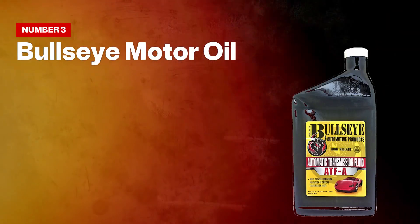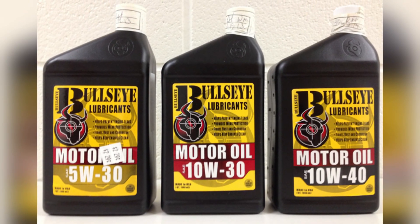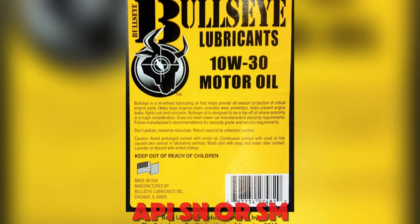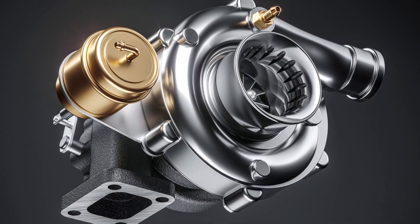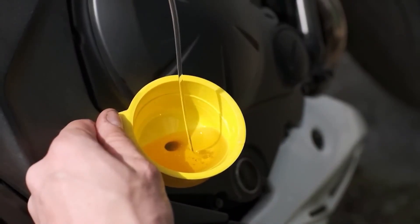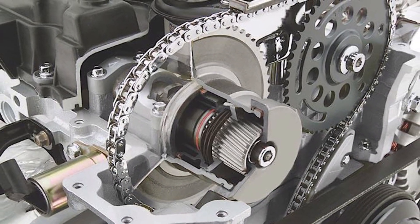Number three on the avoid list: Bullseye Motor Oil. Clearance bin gold or chemistry past its expiration date? Bullseye Motor Oil tempts with a low sticker, but what's on the back label tells the story. If you spot older categories like API SN or SM, you're looking at specs built before today's LSPI and timing chain tests, and that gap shows up fast in modern DI turbos. Aging additive packs separate on long shelves, detergents lose bite, and relabeled cases can hide mismatched batches. That's where owners report sticky rings, amber varnish on cam caps, and sluggish VVT after a few hot cycles.